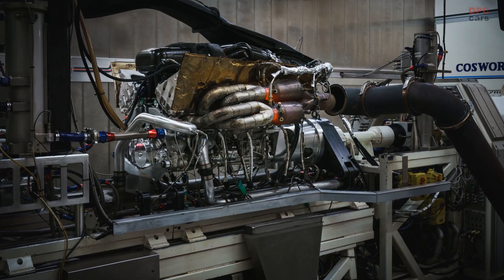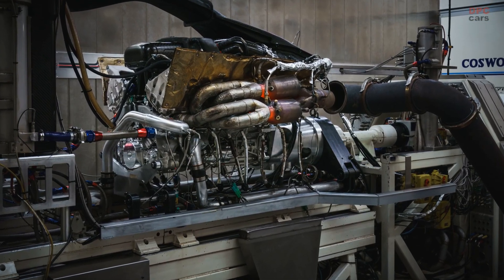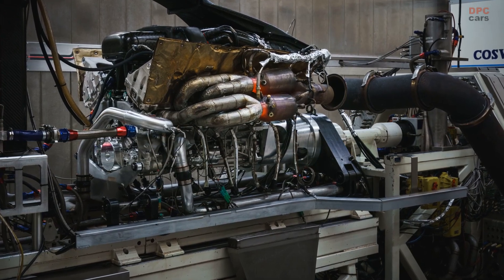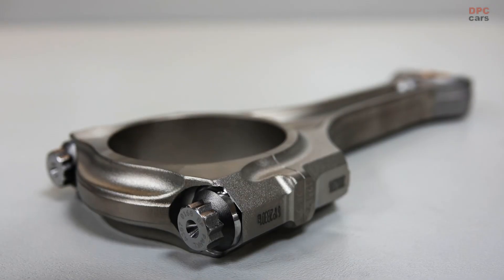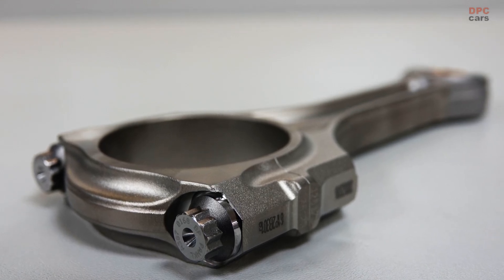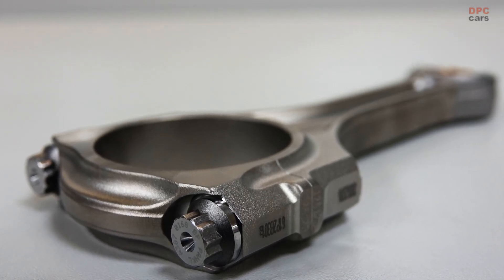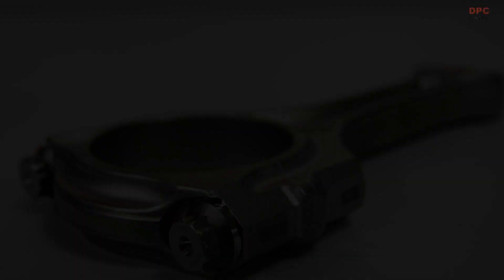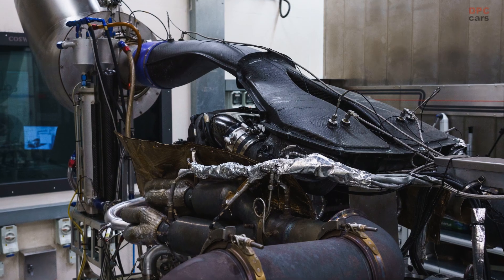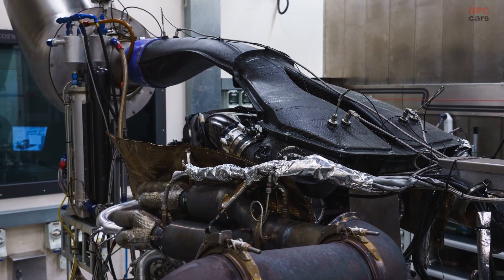Aside from the major castings — block, cylinder heads, sump and structural cam covers — the majority of the engine's internal components are machined from solid material. These include titanium conrods and F1-spec pistons. Not only does this allow the use of material with ideal properties, but the ultra-fine machining process means greater consistency and components optimized for minimum mass and maximum strength.